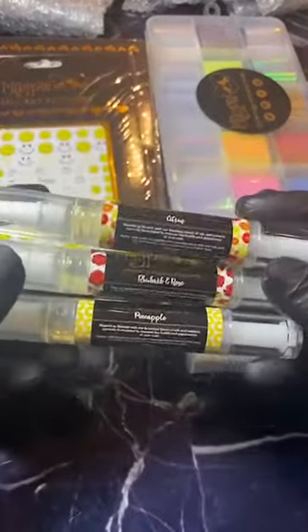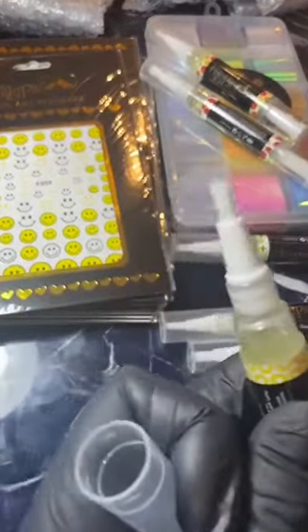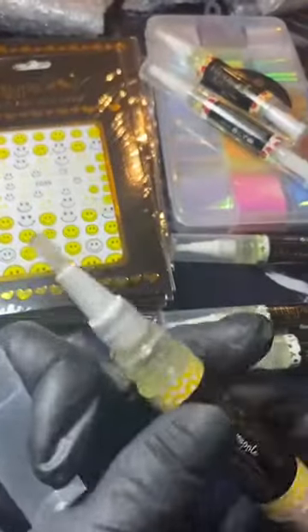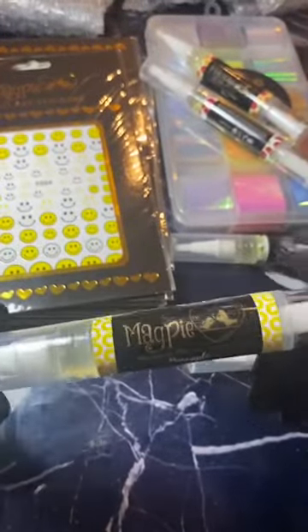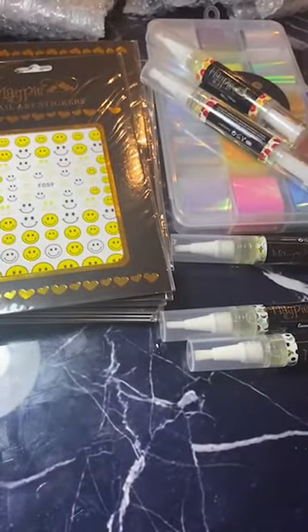Shall we get on with the cuticle oils? This is what we're all here for, isn't it! So we've got six scents available — how beautiful is the packaging? First up we've got pineapple. It'll take a wee while for the first bit to come out... oh my goodness that smells amazing! It's not overpowering — really nice and fresh. That's gonna be great with your clients.